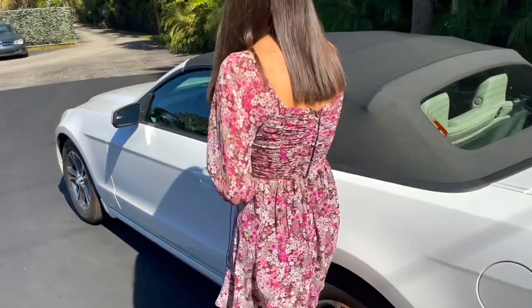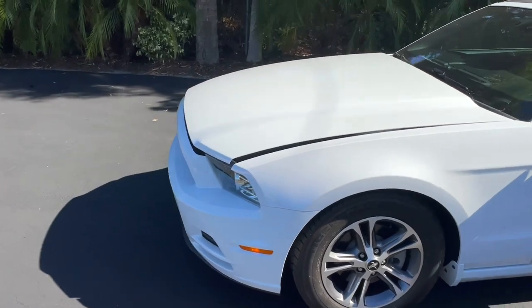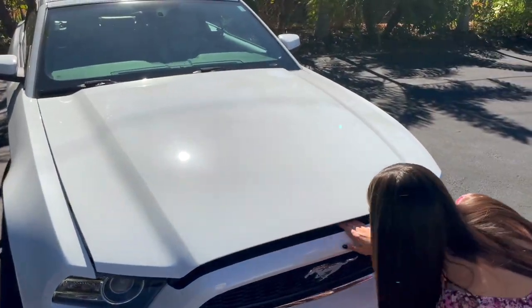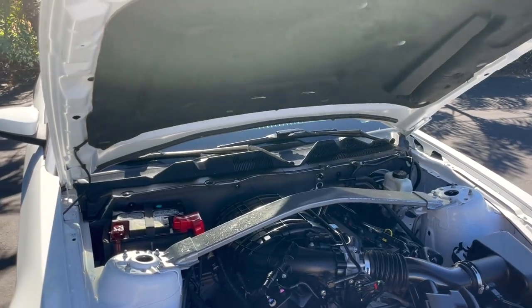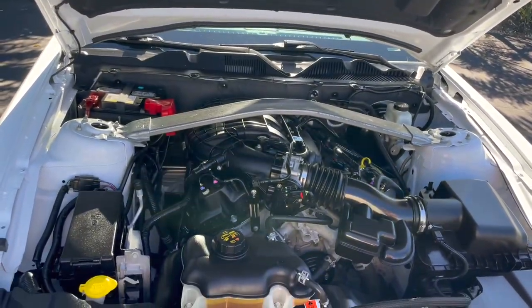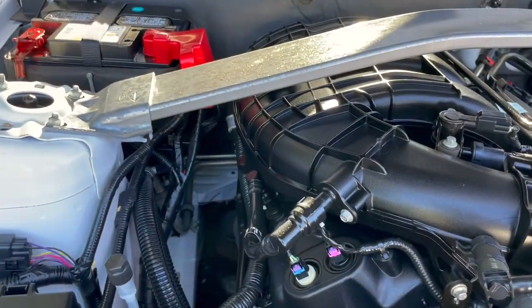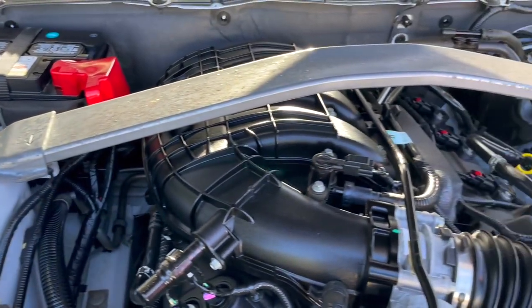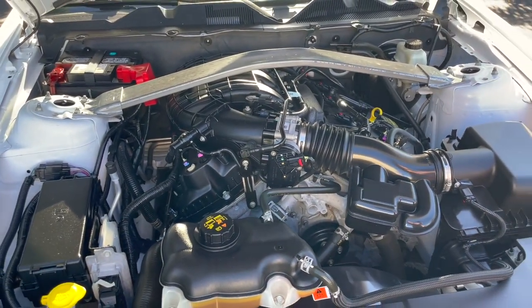Let's go ahead and pop the hood. This one's going to be powered by a 3.7 liter V6 — it's going to be 305 horsepower. Really great engine. It's super clean for a 2014; the engine bay is pretty much immaculate. It's going to be quick — this is a really fun one. It's a very zippy car and it's got a lot of pep when you step on the gas.